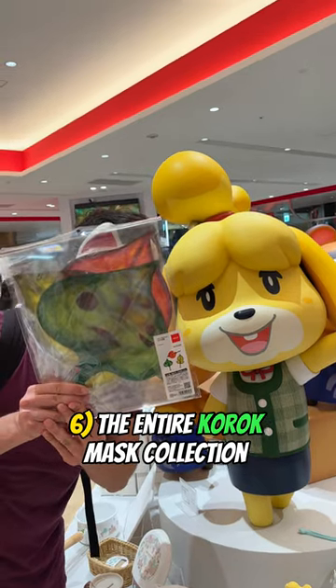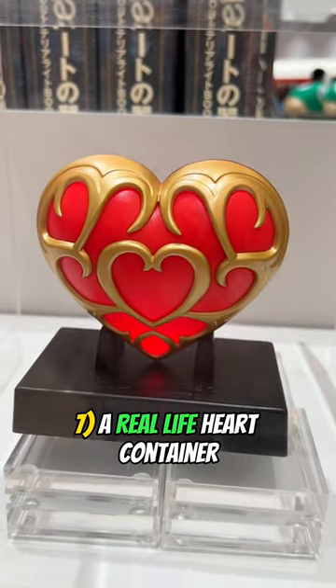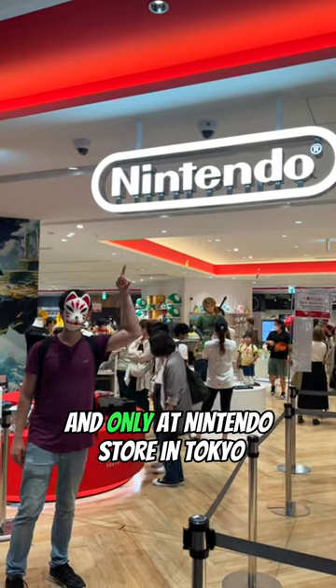The entire Korok Mask Collection — wait, they're actually fans, which is more useful. And a real life heart container. Only at the Nintendo store in Tokyo can you find these.